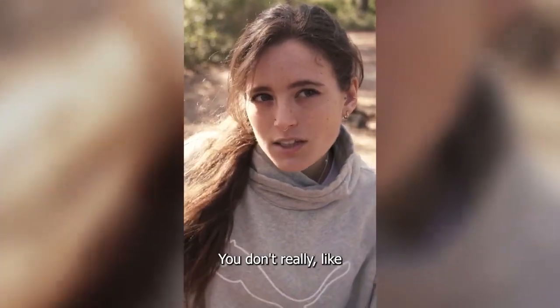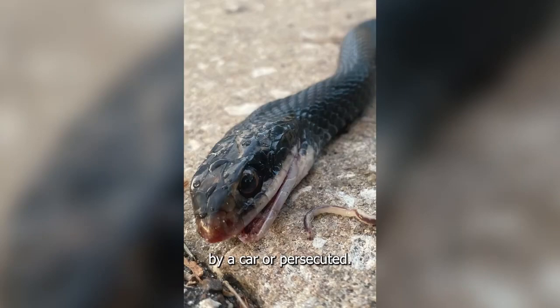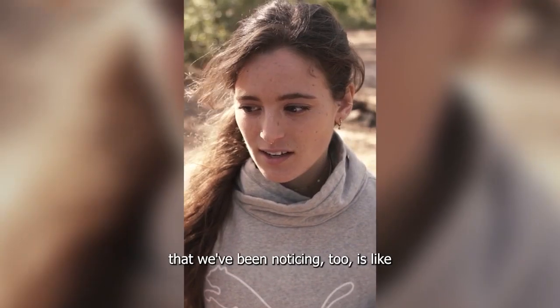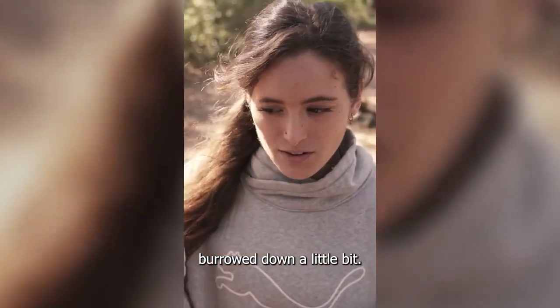Last year we found six in habitat, all of which were infected and just dead in habitat. You don't really come across dead snakes that were preyed upon, hit by a car, or persecuted. And one of the things we've been noticing is they'll either be belly up or they'll kind of have their head burrowed down a little bit.